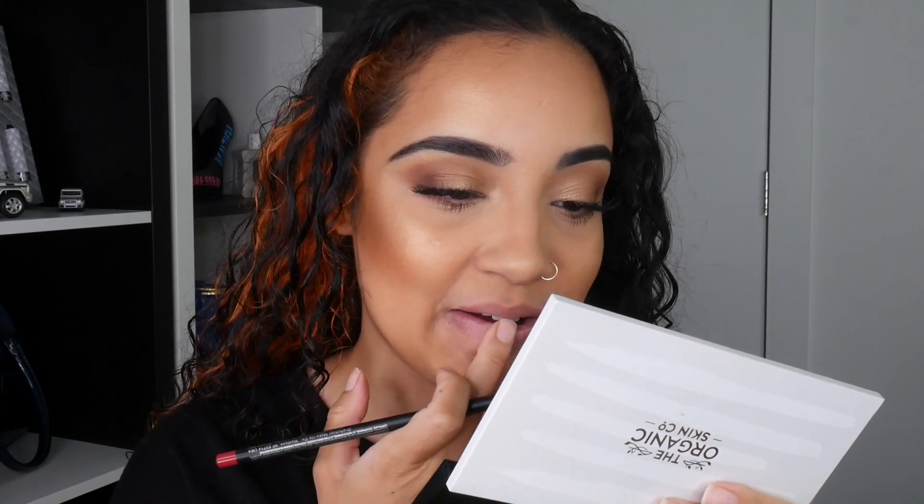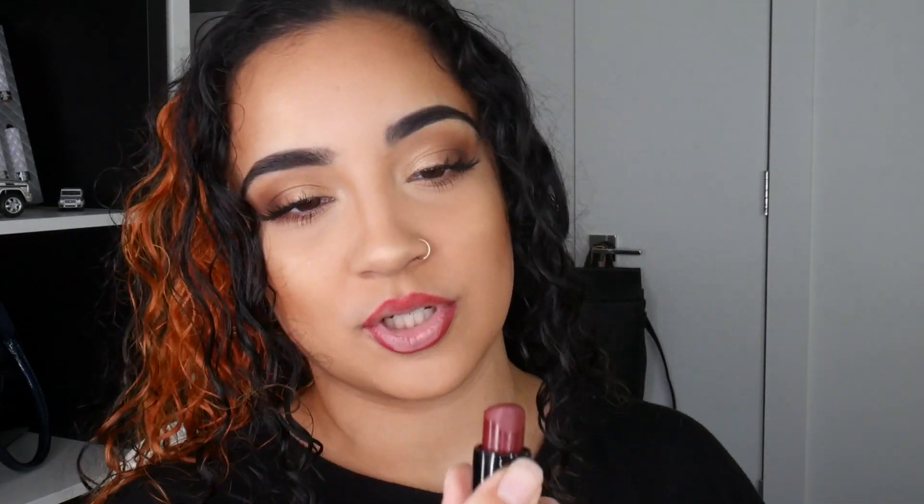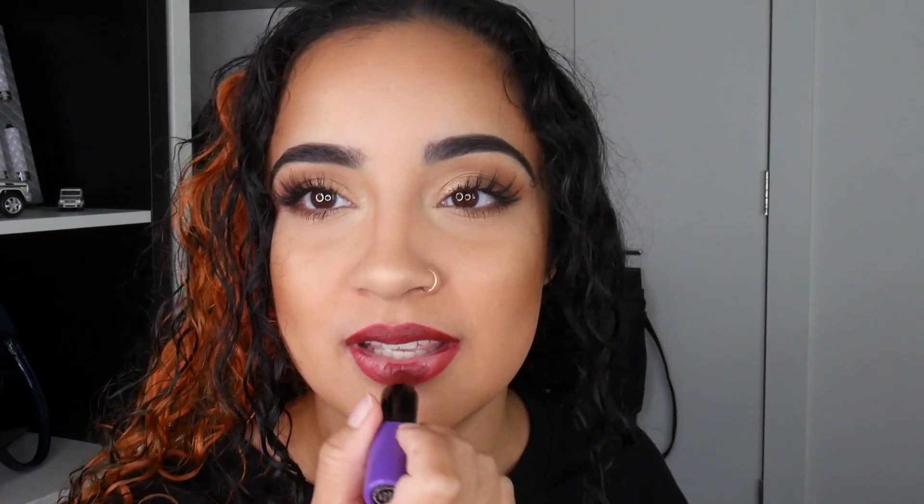I'm going in with the Graftobian Scarlet lip liner — it's a dark dark red — just to set me up for my lipstick. Dash is also in here with me right now, so if you hear his little bell, just know Dash is here. Now for the star of the show: Selena x MAC 'Dreaming of You' — which is also one of my favorite songs by her. Fall vibes — and the orange hair just adds to the fall fall vibes.